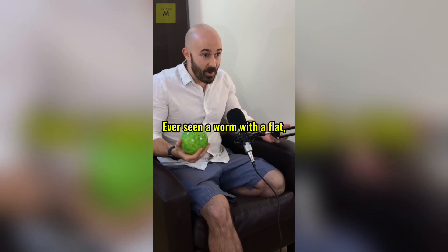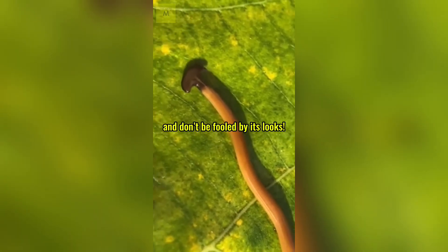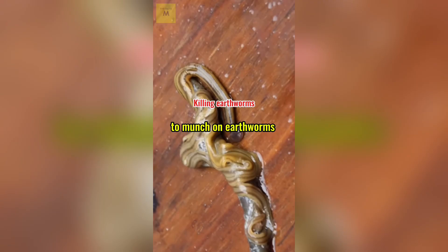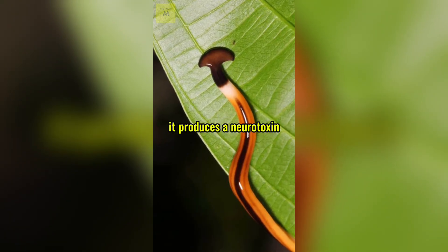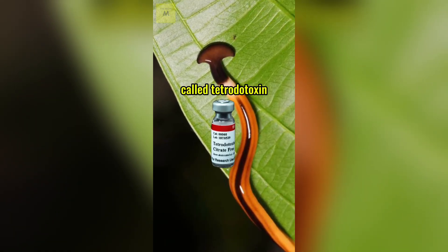Ever seen a worm with a flat, hammer-shaped head? Meet the hammerhead worm, and don't be fooled by its looks. This invasive predator loves to munch on earthworms, which isn't great for your garden. And here's the creepy part — it produces a neurotoxin called tetrodotoxin, the same poison found in pufferfish.